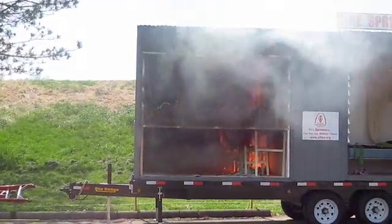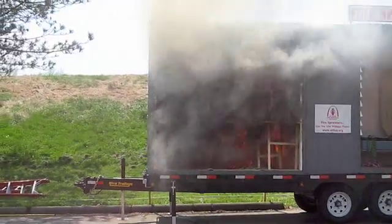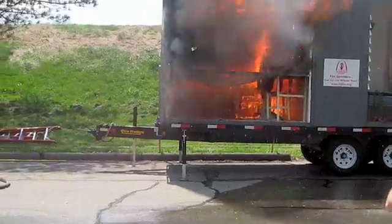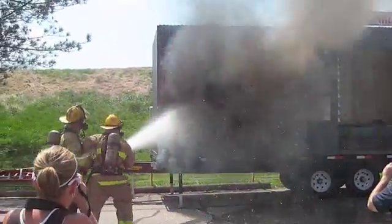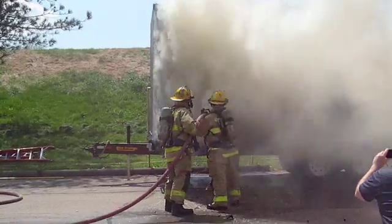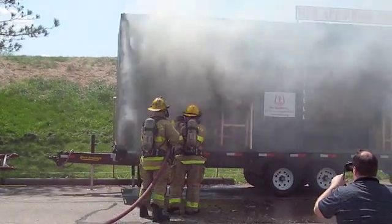Three minutes. Four to five minutes — that's when the fire department gets there. There's flashover — three minutes and 20 seconds on flashover. At this point, the fire department is still on the way.